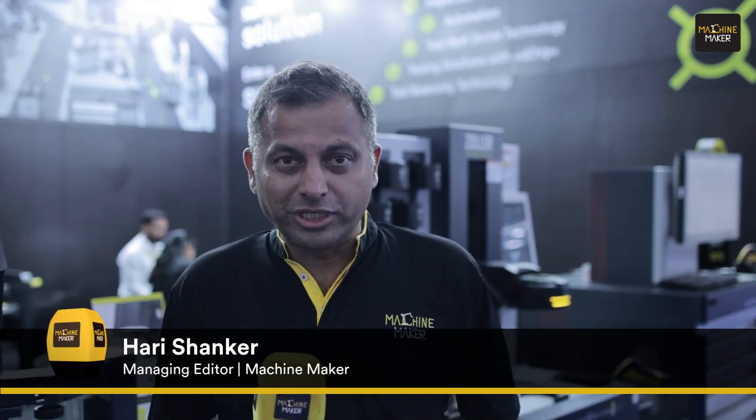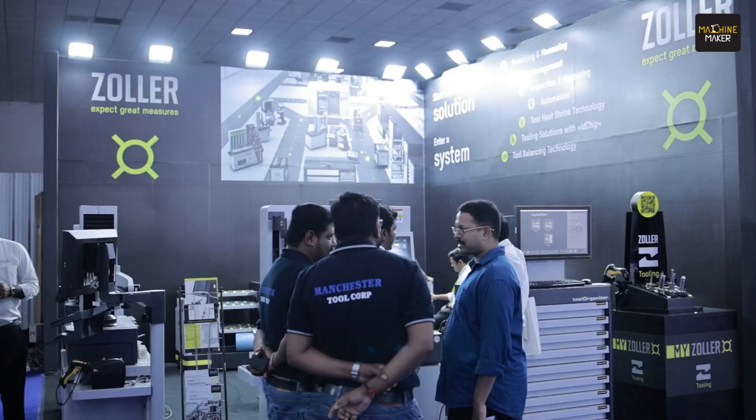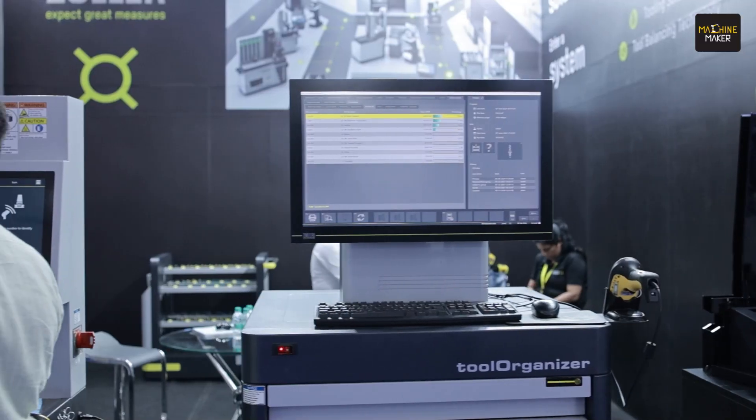Grinding Hub Messe, Stuttgart, Germany. Zoller had a very big stall and we had a wonderful time bringing out a lot of stories from there. Coming back in India at INTEK 2024, they are exhibiting in Hall C and you can see there are a lot of solutions they have exhibited here.